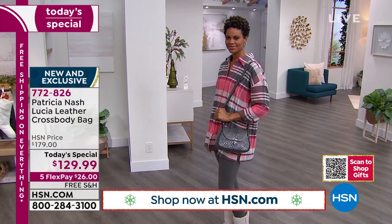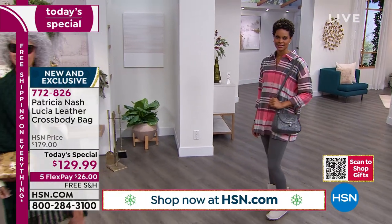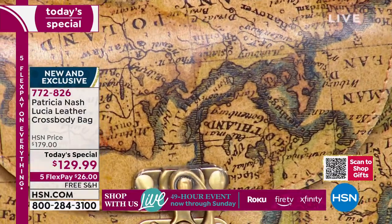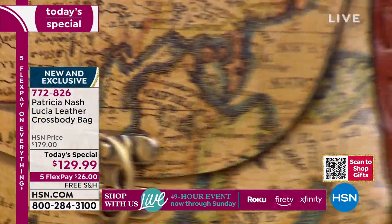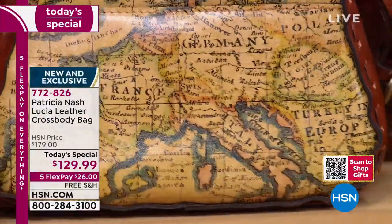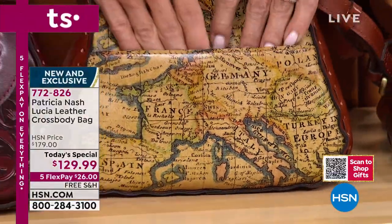I've got my large phone here, which is also in a case — look at this, there it is — and I still have room for my keys, even a few other bits, maybe some lipstick, maybe my glasses. So I just wanted to show you the size of that back pocket with my large phone, and look at all the detailing on this bag and the map. Let's talk about that map.